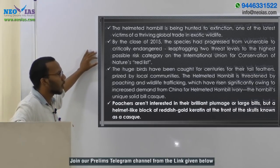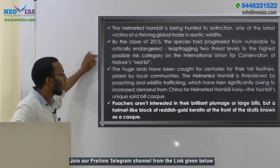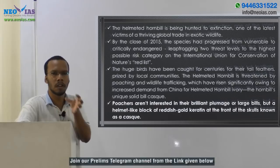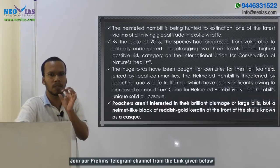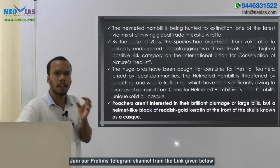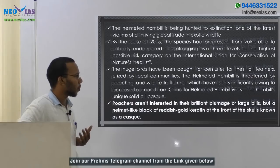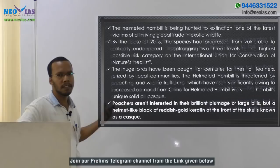These huge birds have been caught for centuries for their tail feathers, and they have magnificent feathers which were prized by local communities. The helmeted hornbill is also threatened by poaching and wildlife trafficking, which have risen significantly owing to increased demand from China for helmeted hornbill ivory. That casque is known as helmeted hornbill ivory, also called red ivory. Poachers are not interested in their plumage or large bills, but in the helmet-like block of reddish-gold keratin at the front of the skull, known as the casque.